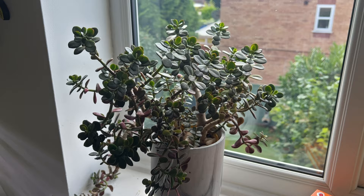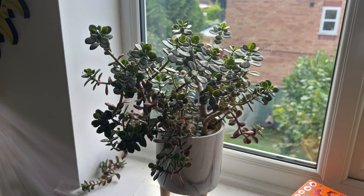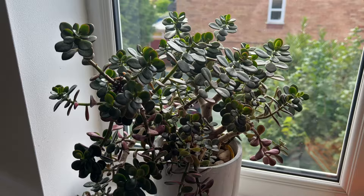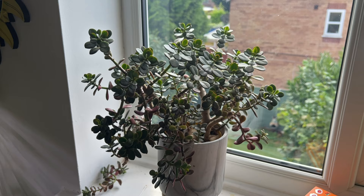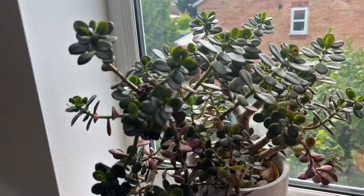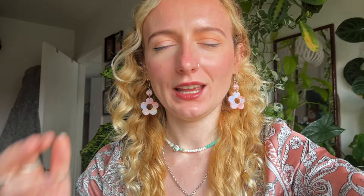This jade plant has mealybugs — I've just been going at it with a q-tip and squishing some of them. I really don't know how it has mealybugs because this is one of my oldest plants, so for it to get mealybugs is quite depressing and confusing. It has been near a string of dolphins and a black pagoda lipstick plant. Also this string of pearls — I saw a mealybug on this one, and it's relatively new, so I'm thinking maybe that's the culprit that gave all of these plants mealybugs.